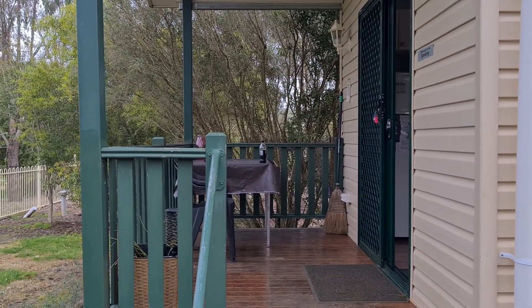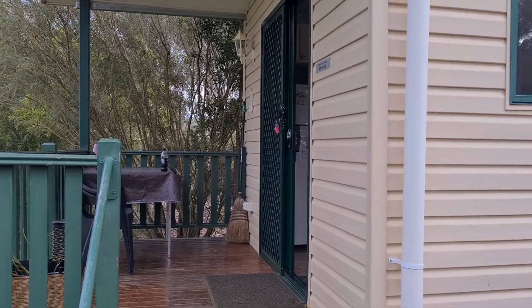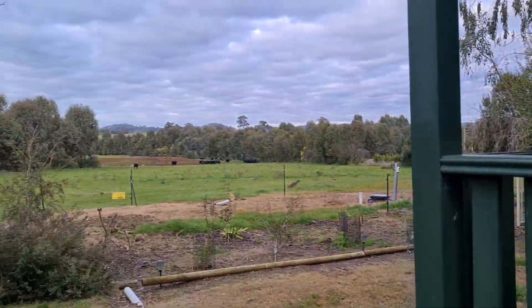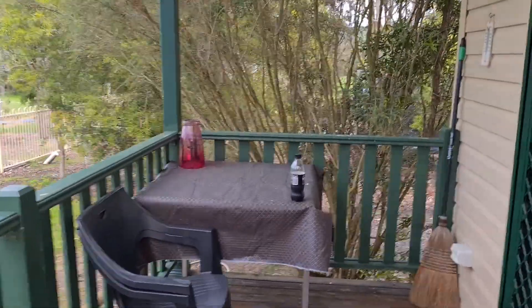Hi everyone. This is Koolak Cabins and Camping in New South Wales. I'll just show you the cabin — we were in number three last night. So you've got a balcony here with nice views, and a table and chairs outside.